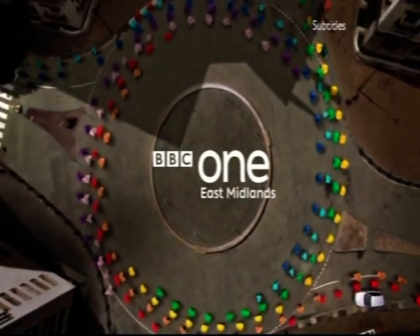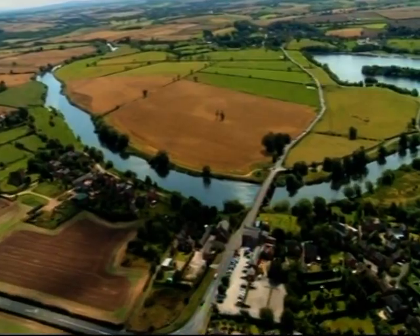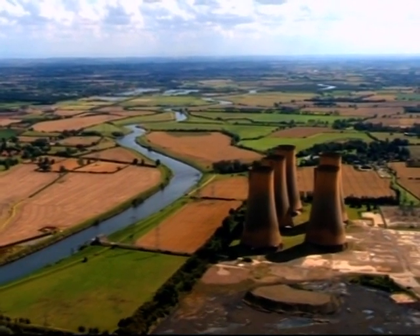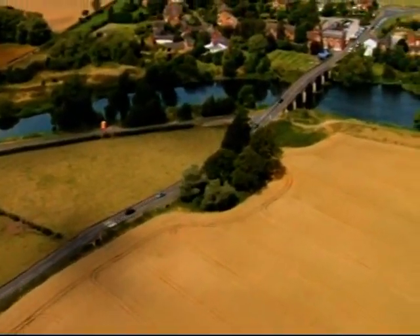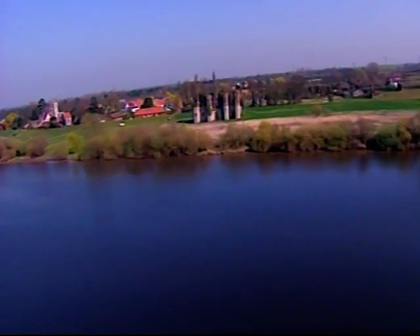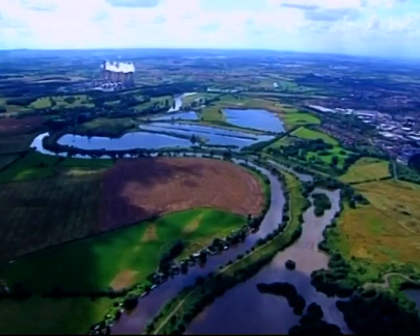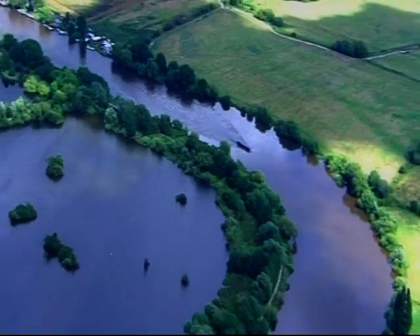Now on BBC One, Tom Cunliffe takes a trip down the River Trent on a great British story. It's 171 miles from source to sea, from the Staffordshire moorlands to the Humber estuary. As it meanders its way through the lowlands of the East Midlands, it's a border and a boundary dividing north from south, county from county. For thousands of years it's shaped the people and the places of this region. Discover the River Trent and you discover a remarkable chapter in our great British story.